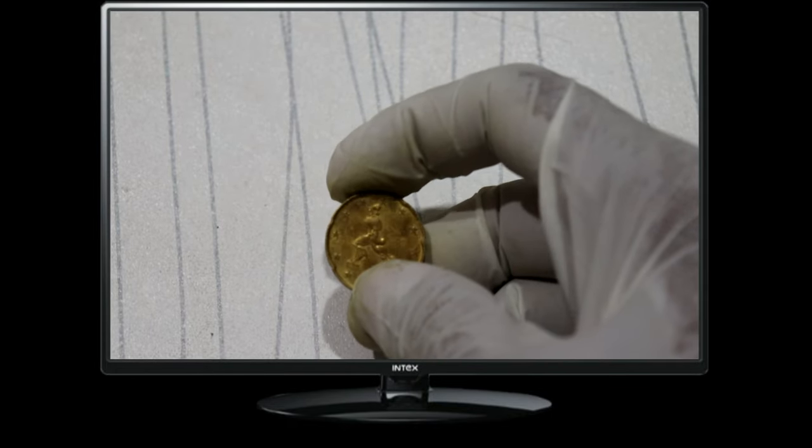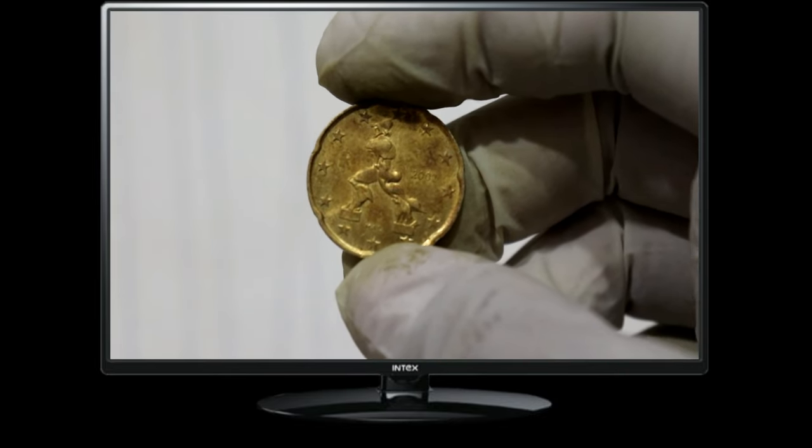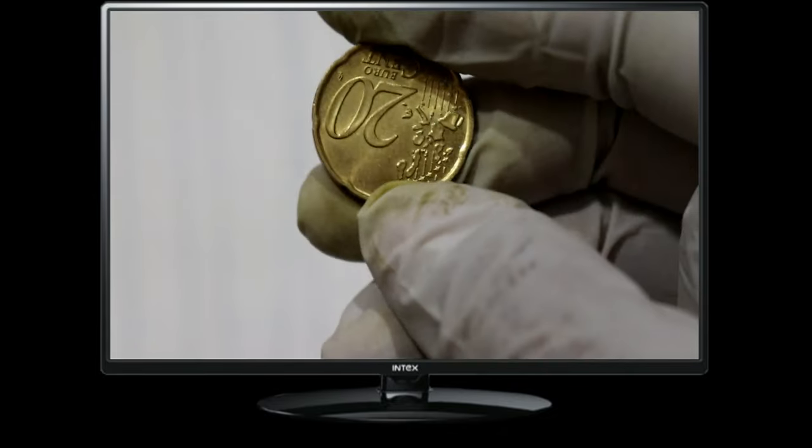Welcome back to our channel, where we delve into the fascinating world of numismatics. Today, we have an interesting coin to discuss: the Euro 20 cent coin from 2002. Join me as we explore its history, design, and current value.